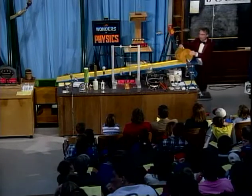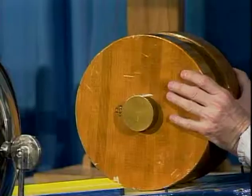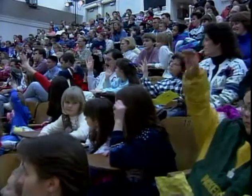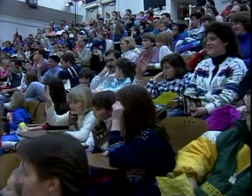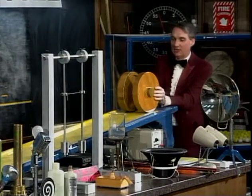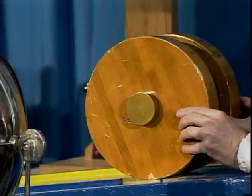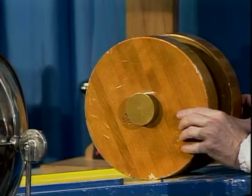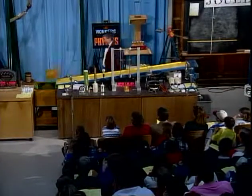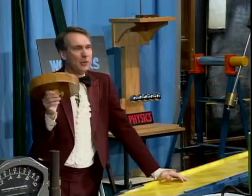Now you can guess what I'm about to do — I'm going to roll these two down the plane. Who thinks this one will get down first? Who thinks this one will get down first? About half and half. In science, we call these theories, and it's perfectly okay to have a theory, but we have to test it. So let's see. This one got down significantly before the other.